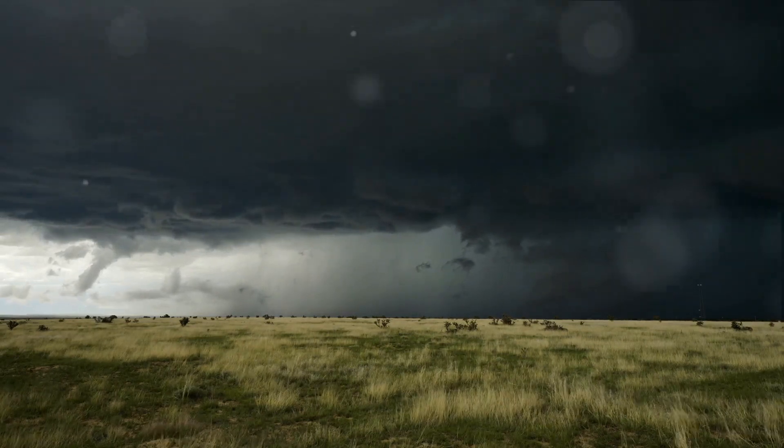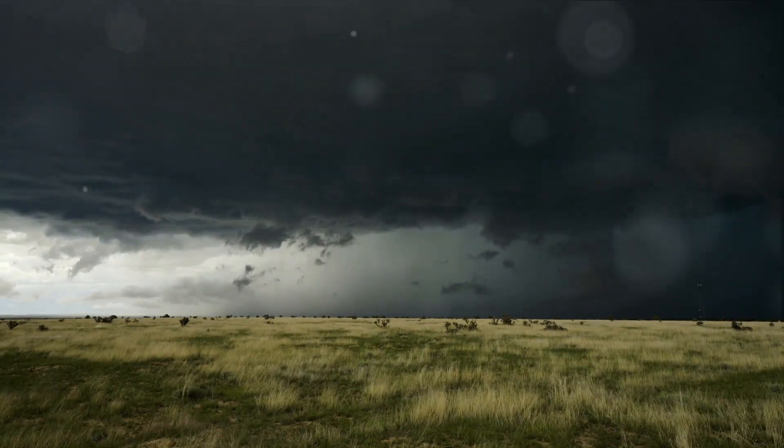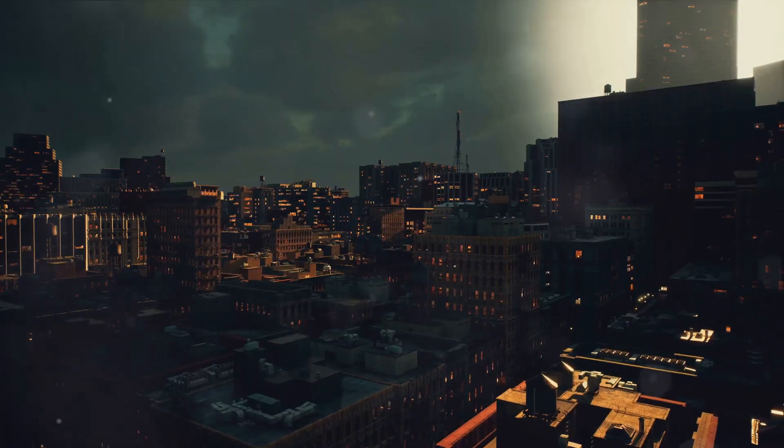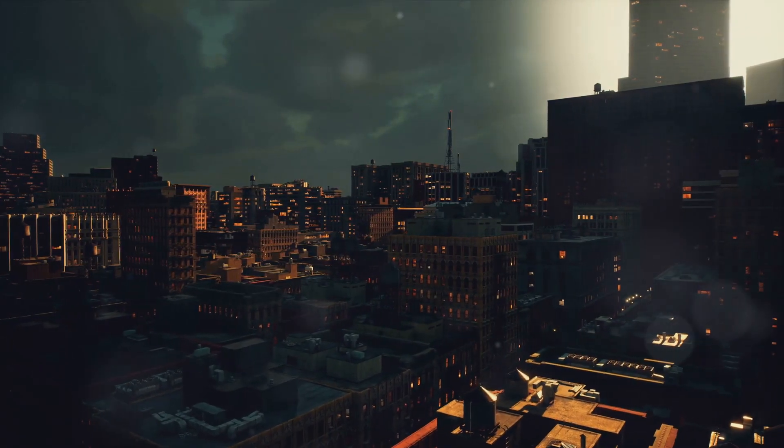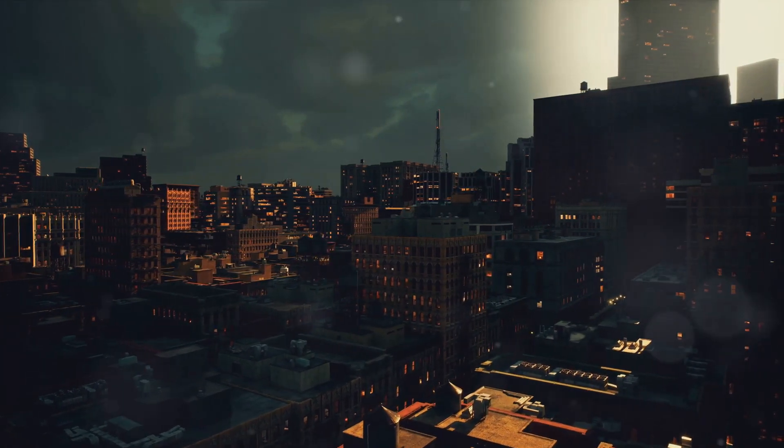Our journey doesn't have to stop here. There's a whole world of tornado knowledge waiting to be explored. And remember, knowledge is safety. The more we understand these natural phenomena, the better we can prepare for them. So why not continue this journey of exploration and learning?